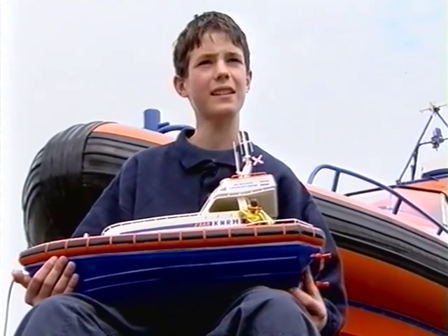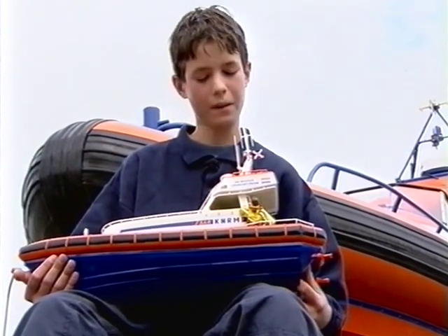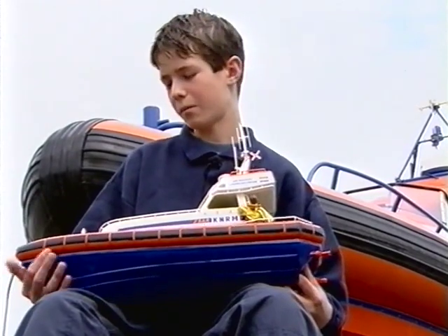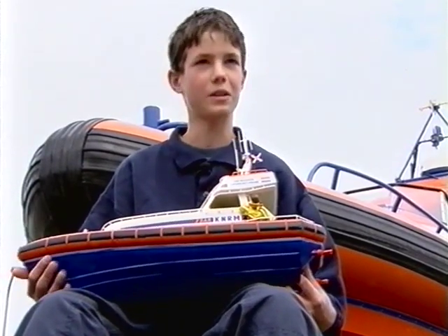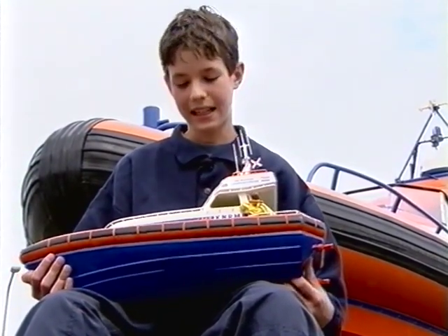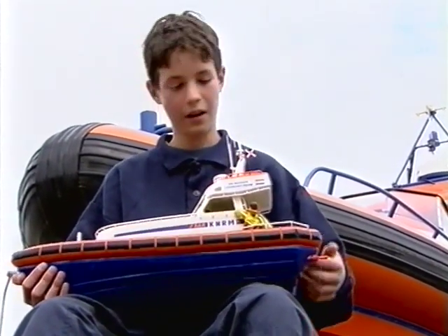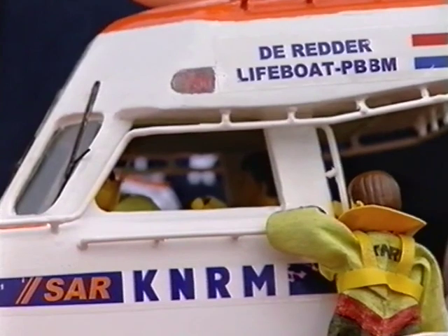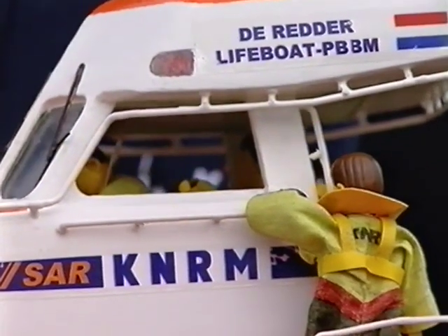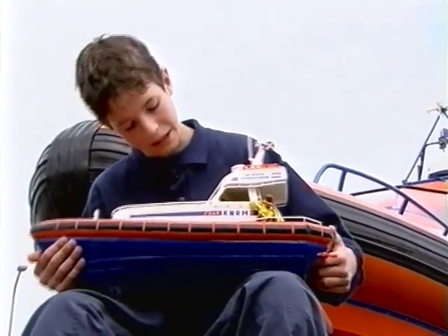Ik heb bouwtekeningen gevraagd, en die heb ik ook gekregen, van de reddingsbasis. En toen ben ik begonnen met deze bouw. Toen ik met de romp klaar was, het onderste gedeelte, werd ik gevraagd voor de kiellegging van deze boot. En toen wist ik ook gelijk hoe deze boot ging er uitzien. Ik heb deze boot van hout gemaakt. Heel veel afwerking heeft lang geduurd — al die kleine dingetjes. En de mannetjes, die zijn genaaid door mijn oma. Ik probeerde zoveel mogelijk na te maken, zoals de schipper. De voorste heeft zwart haar, want dat is de schipper.